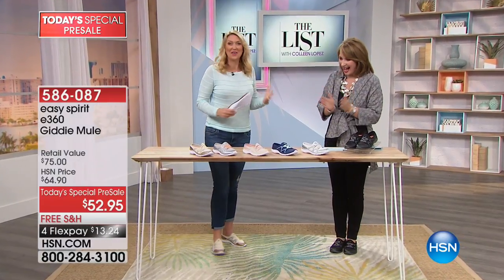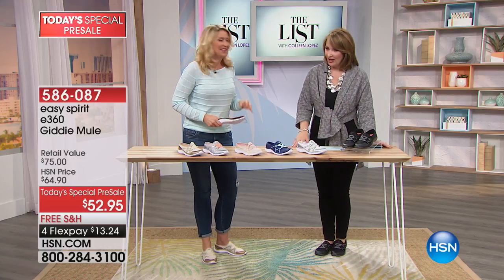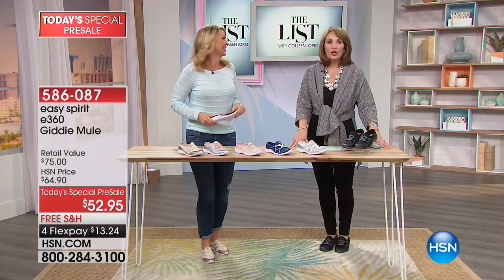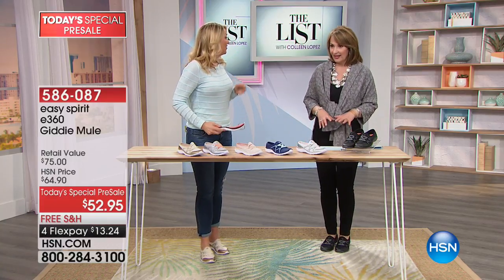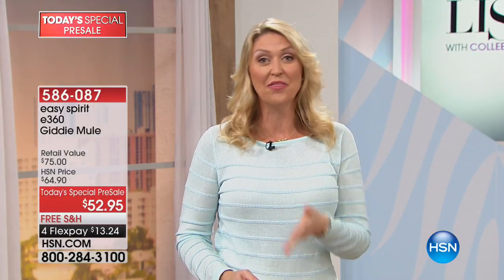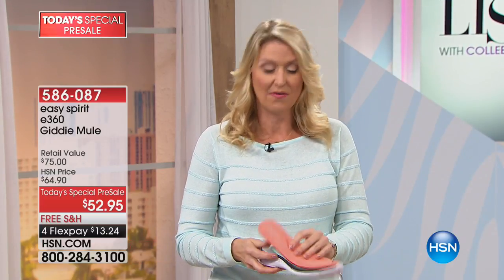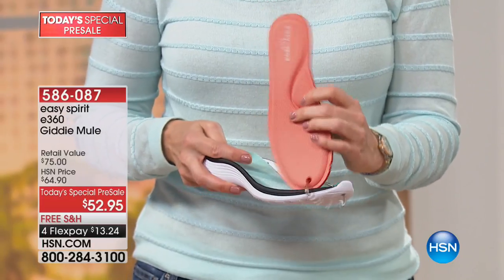Thank you for letting us do this sneak peek tonight — these really do feel great. You literally feel like somebody's massaging your feet when you put these on. The e360 technology is unbelievable. There's a thick layer of memory foam right against your foot with a special cutout for arch support, and underneath that another layer of higher-density foam for even more support and comfort.